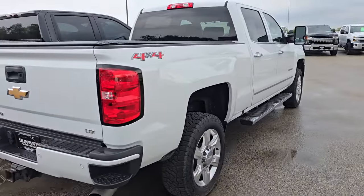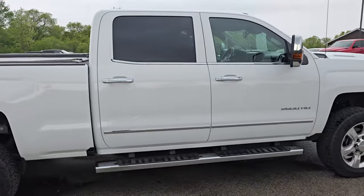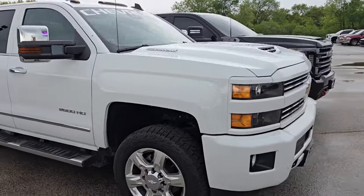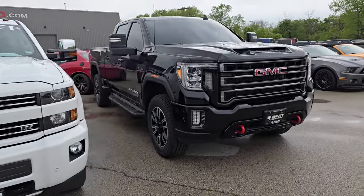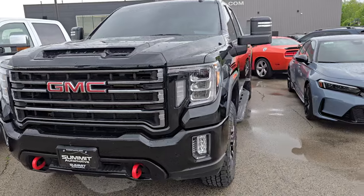Got a nice Duramax trade here — this is a 2017, I think it's got 60,000 miles on it. Just took that in on trade. And there's a GMC AT4 Gasser — this is a 2021.